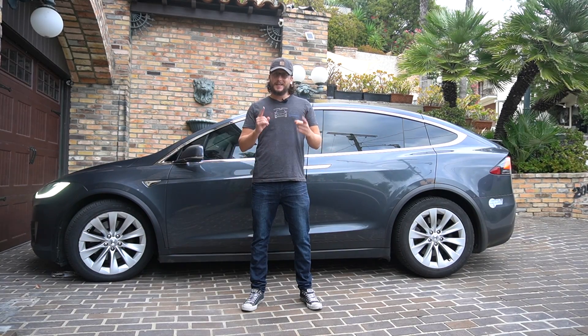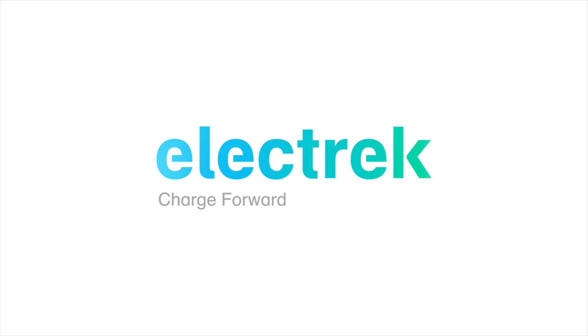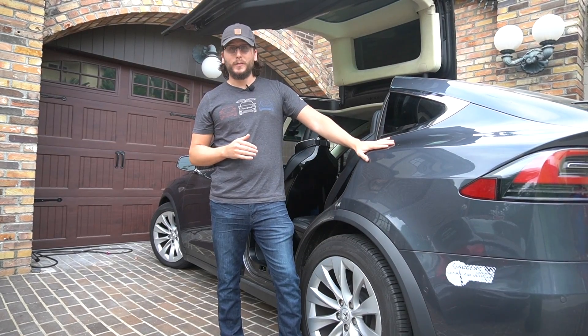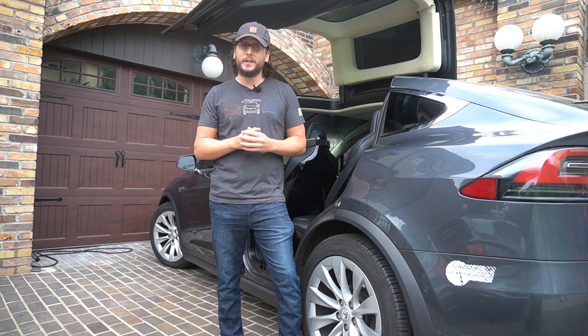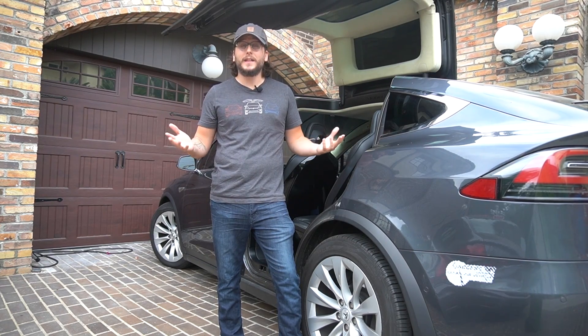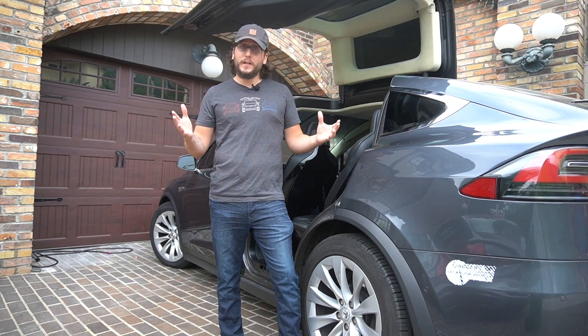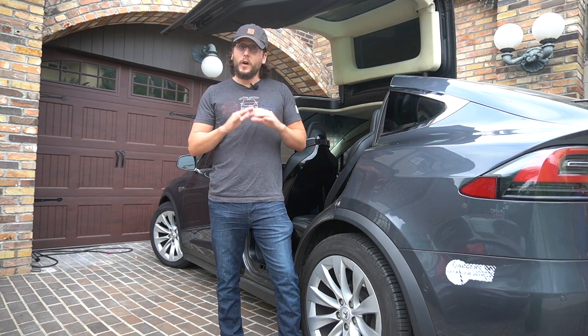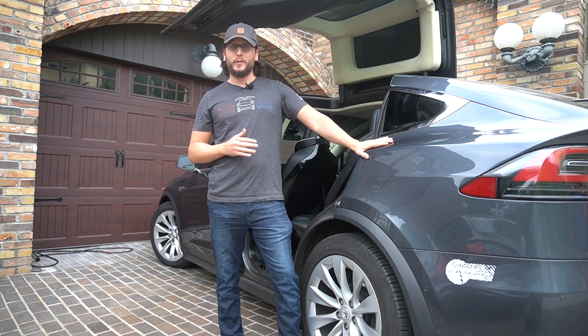This is Fred Lambert with Electrek and this is a new episode of our high mileage Tesla Model X. A quick recap for those who don't know: I bought this Model X a few months ago and it happens to be the highest mileage Tesla Model X in the world, and consequently one of the highest mileage electric vehicles in the world. So it serves as a great case study for the longevity of electric cars and we're doing a whole series to explore different aspects of the vehicle and how it's holding up after such high mileage.